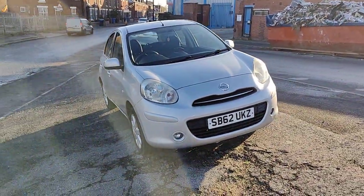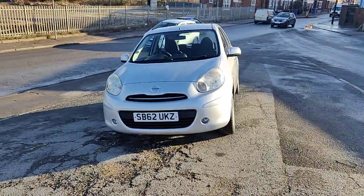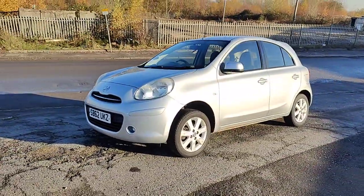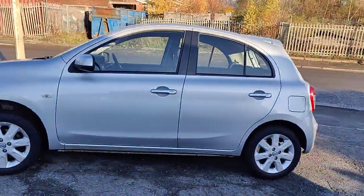Good afternoon everybody, it's Geoffrey here from Parkhouse Car Sales. We have a lovely Nissan Micra — this is a 1.2 12-volt Accenture. It's in good condition, a nice cheap car.